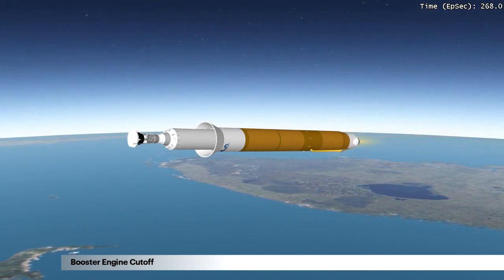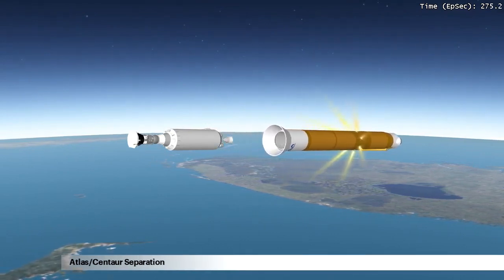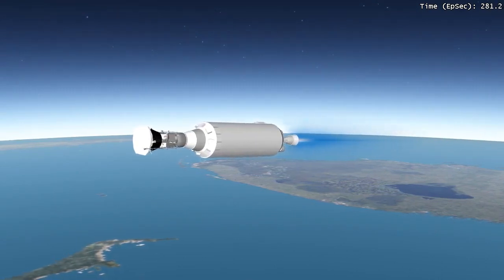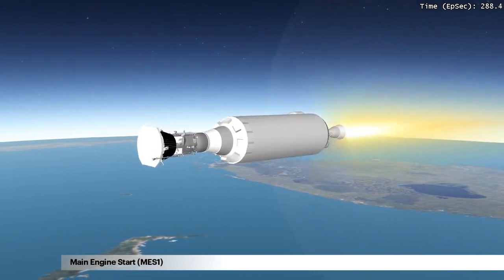Booster engine cutoff occurs 4 minutes and 27 seconds into the flight. After six seconds, the booster section is jettisoned from the Centaur upper stage. Main engine start, or MES-1, takes place at 4 minutes, 43 seconds into the flight.